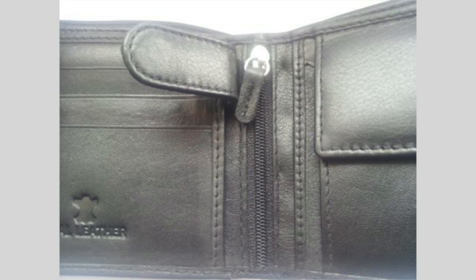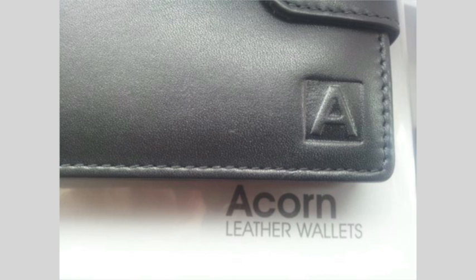The press stud closure and stitching didn't strike me as being the highest quality, but at well below high street prices, it's hard to fault this wallet, which serves its purpose exactly as you'd expect.